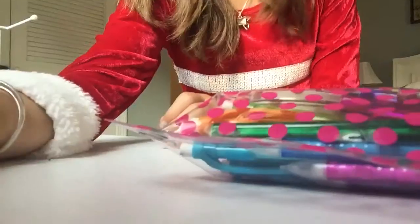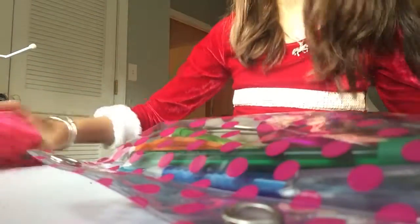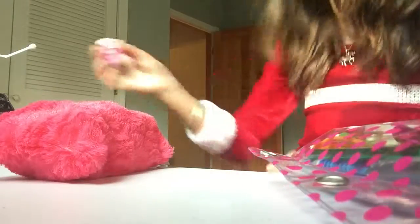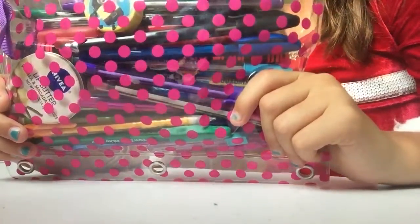Alright, let's put everything back. I didn't describe the bag - it's a pink fuzzy one and it has a pattern in it, kind of hard to see. And this is a clear see-through bag with pink polka dots on it and it goes in your binder.